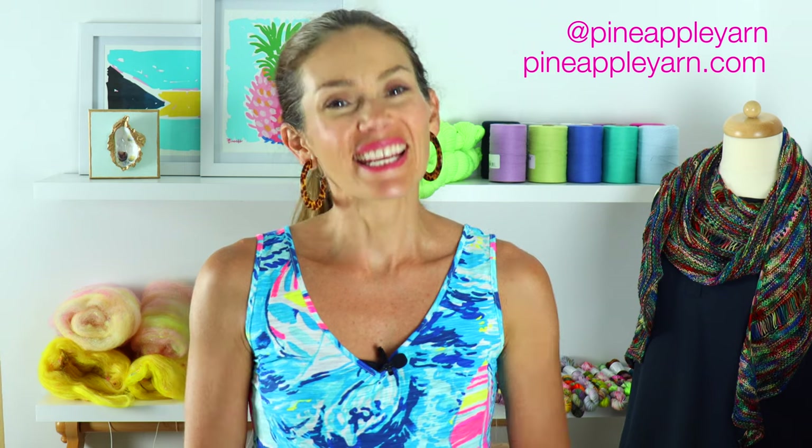You can connect with me on social media at Pineapple Yarn, and you can connect with me on my website at PineappleYarn.com. Thank you so much for joining me again this week, and if this is your first time viewing this channel, welcome — I'm so happy you're here.